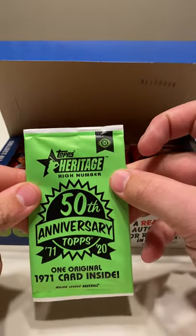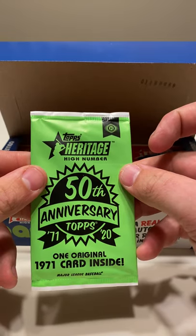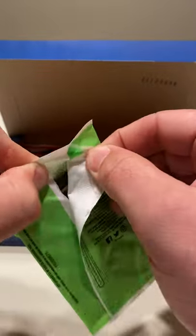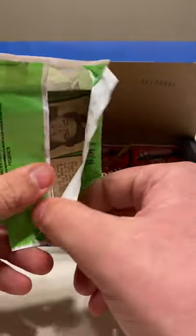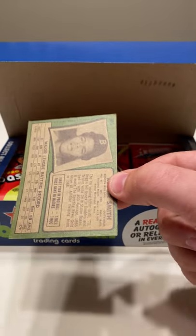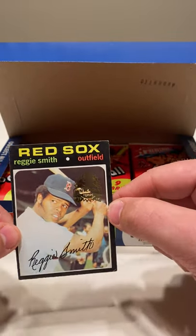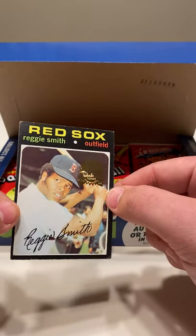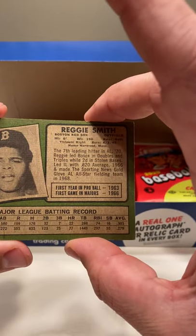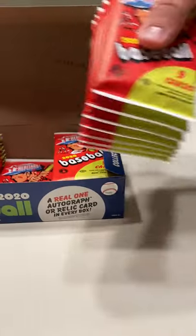So on top we have our 50th anniversary, 1971 to 2020. One original card inside. I'm going to start off with Reggie Smith. It's a pretty cool idea. All right, let's get into it.